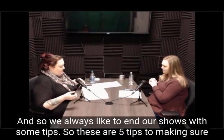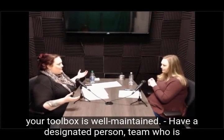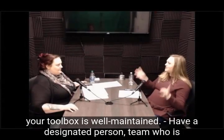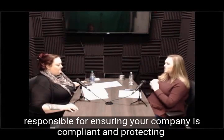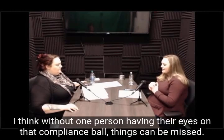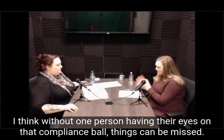These are our five tips to making sure your toolbox is well maintained. Tip one: have a designated person or team who is responsible for ensuring your company is compliant and protecting the compliance rules. Without one person having their eyes on that compliance ball, things can happen.